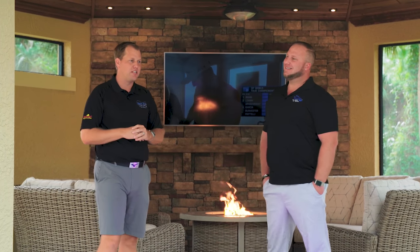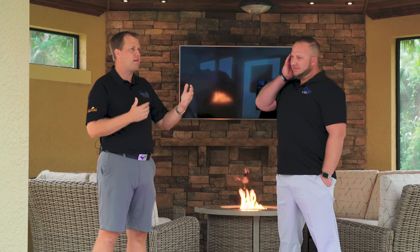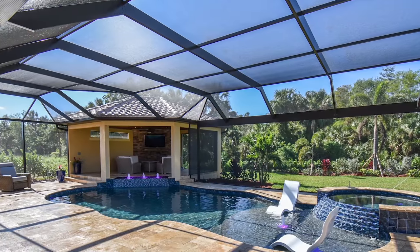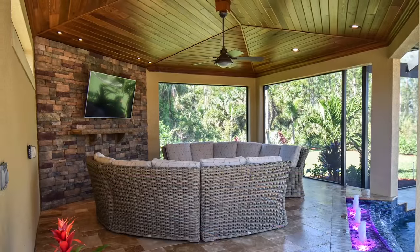And we had Hurricane Irma come through too. That definitely threw a wrench at us — you lose quite a bit of time because everybody's out of town. When they came back they didn't have power, and everybody was trying to get a new screen. So yeah, we worked through all that as well.